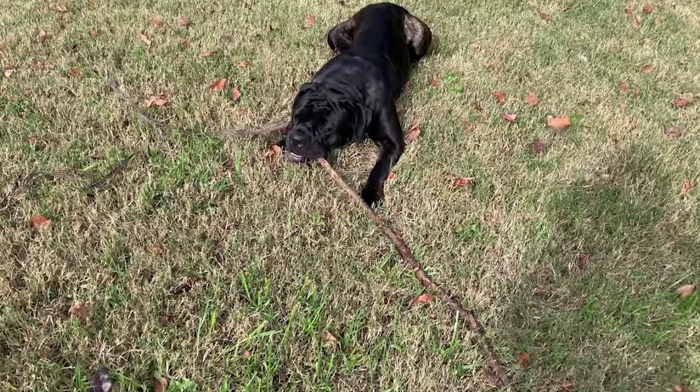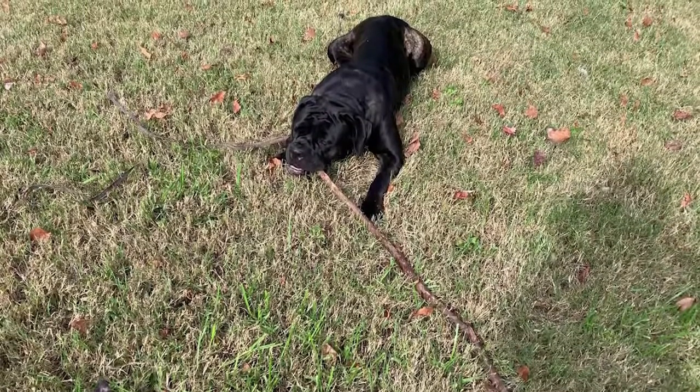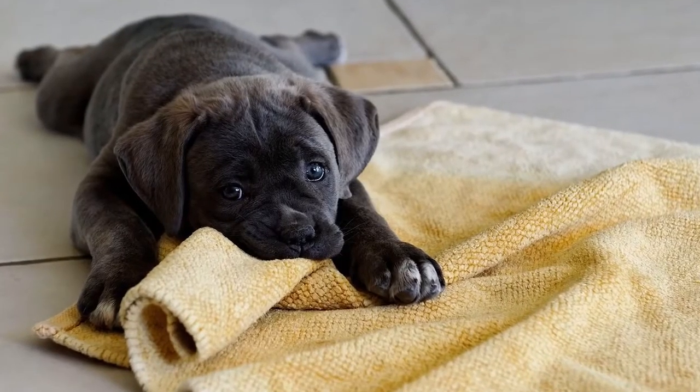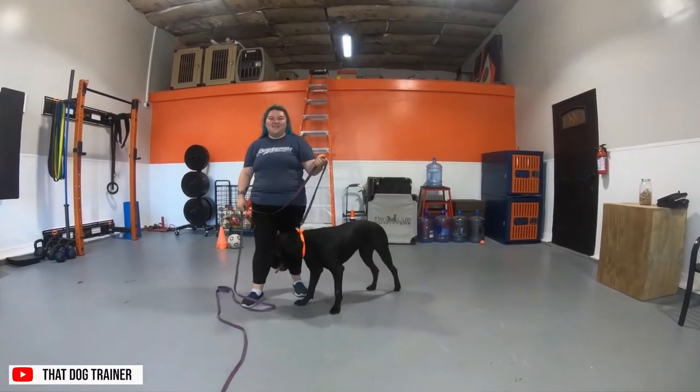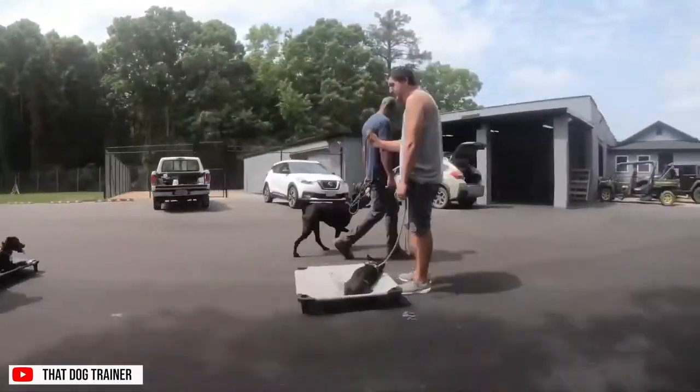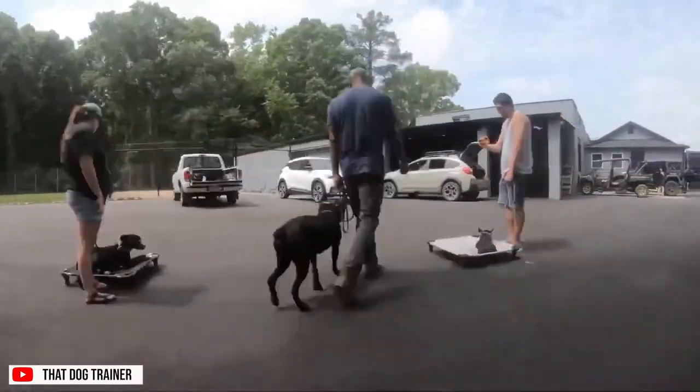The Cane Corso behaves best when its mind is occupied. If you do not offer an activity, it may find mischief on its own, like digging, running the fence, or chewing up your furniture. Good employment for the Cane Corso includes herding livestock, learning new and fun tricks, practicing obedience skills, or being active in a dog sport.